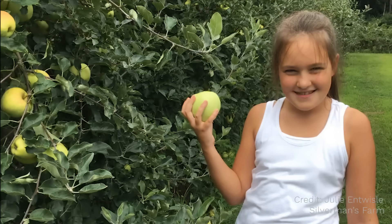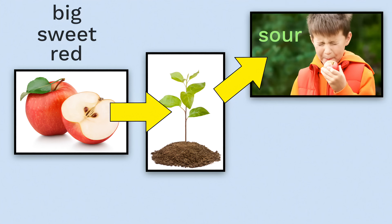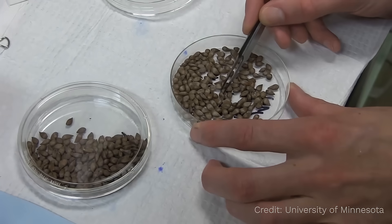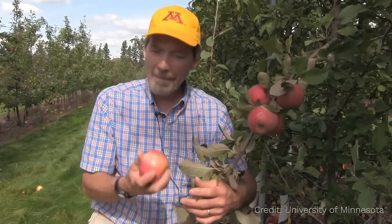We all have differences, each one of us, that make each of us who we are. The same thing is true with apples. If you plant the seed from a big, sweet red apple, the baby apple tree that grows won't be exactly like its parents. It might still be red, but maybe a little more sour. Or it might still be sweet, but maybe a little smaller or more green.